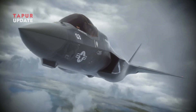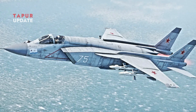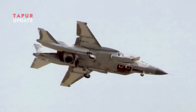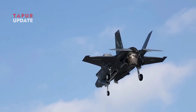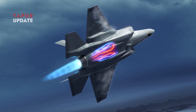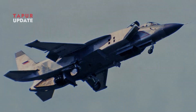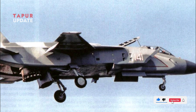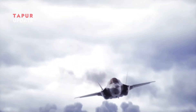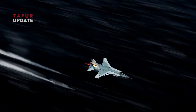Despite having a similar concept, the F-35B is much more advanced than the Yak-141. The first key difference is the modern propulsion system: the F-35B uses the Rolls-Royce lift fan, which is more efficient and safer than the Yak-141's twin lift engine system. The second difference is stealth technology — the F-35B has a stealth design to reduce its radar signature, while the Yak-141 was not designed with stealth in mind.